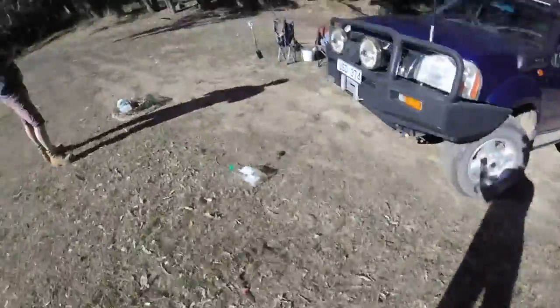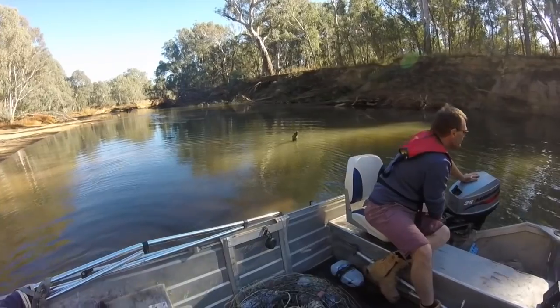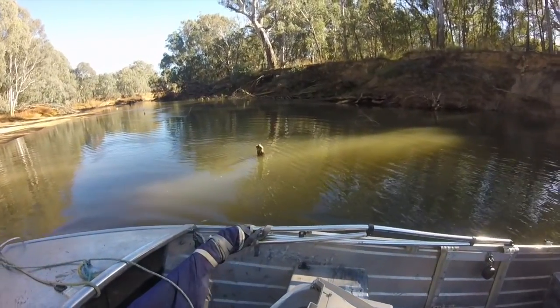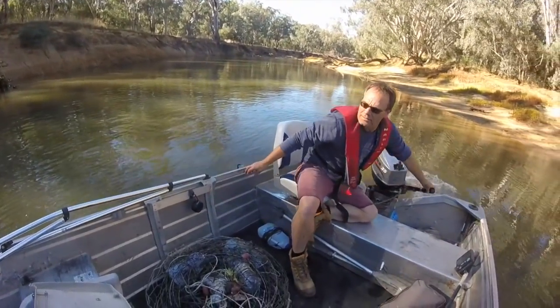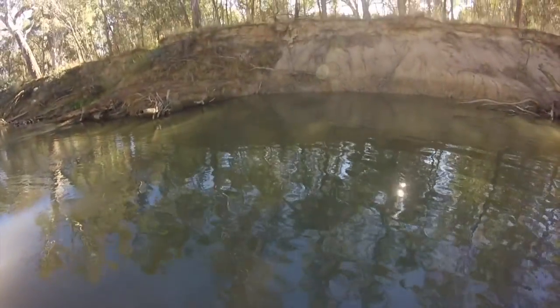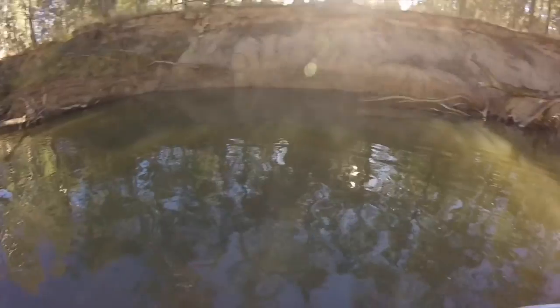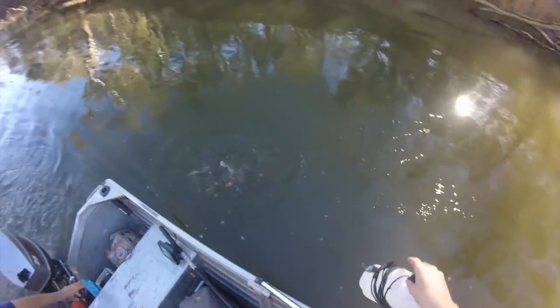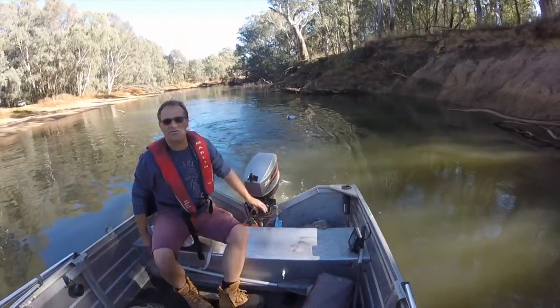We've got all the nets out somewhere there as well, so we're going to go chucking the crow nets in. First net going in now. 1.7.